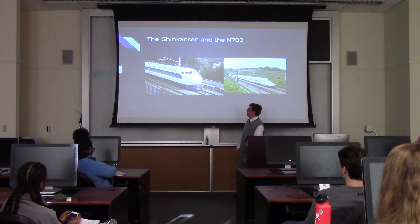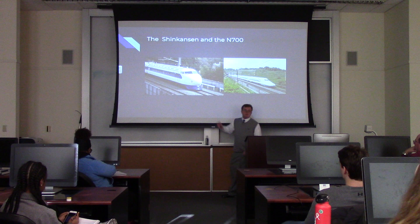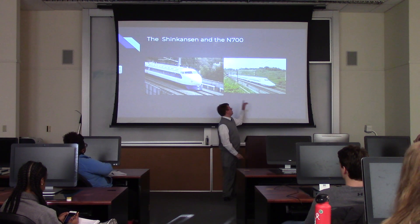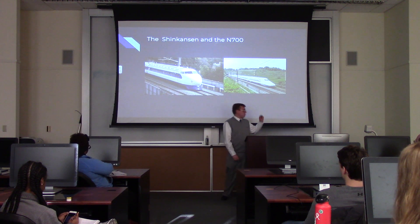Here are a couple of examples of the trains. This is the bullet train that Mr. Sogo designed — I believe a few of these are still in service today. On the right is Japan's newest: the Nozomi Series 700. That is a pretty sweet-looking train.